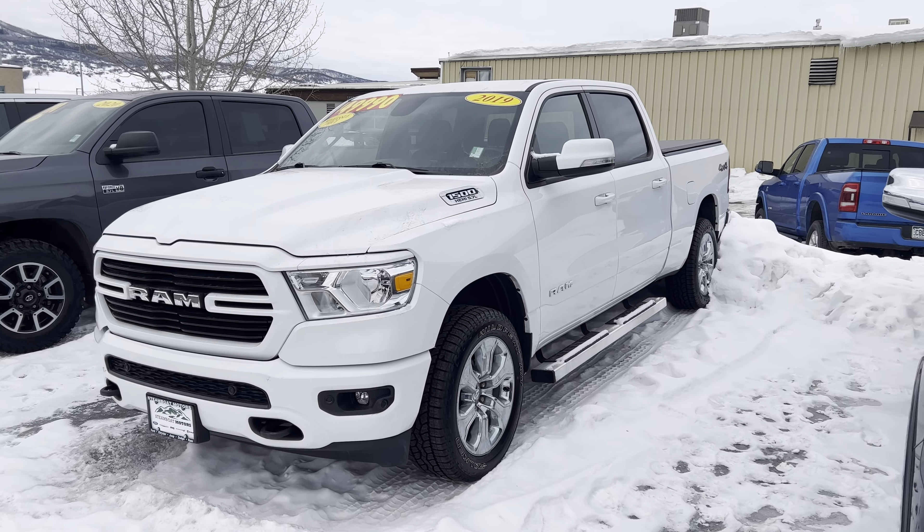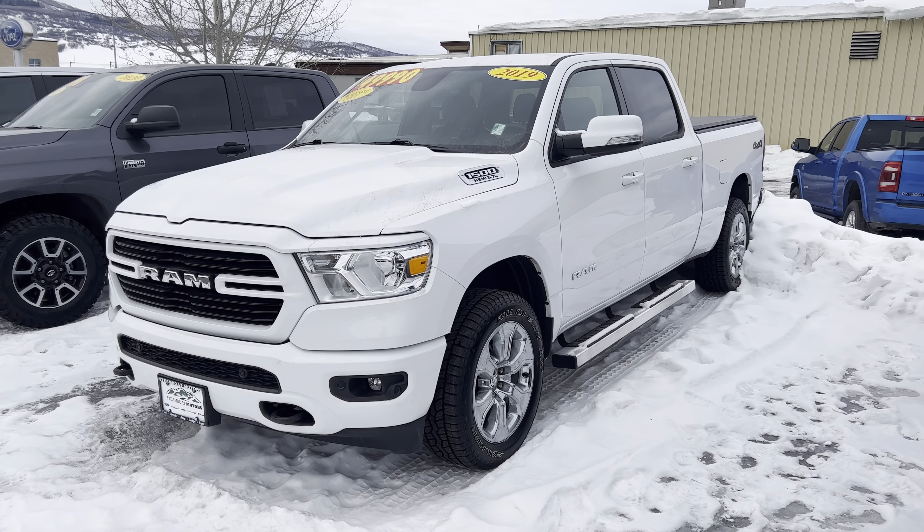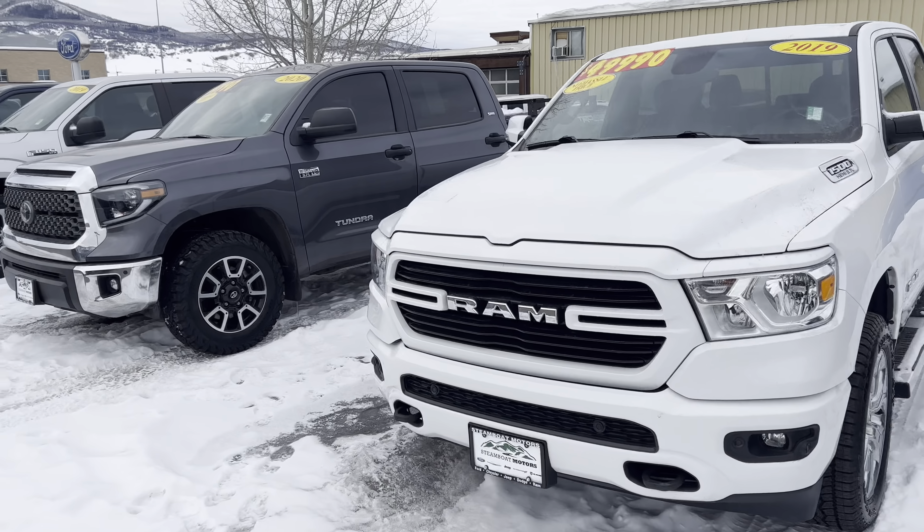Here's a 2019 Ram Bighorn 5.7-liter V8. That one's got a tonneau cover, running boards, and lots of extras. Give me a call on this one today.